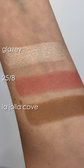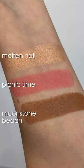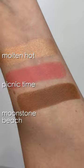Each one of these sets is curated for light, medium, and deep skin tones. The two light sets feature the Glazy highlighter, the two medium sets feature the Molten Hot highlighter, and then the two deep sets feature the Ignite highlighter.